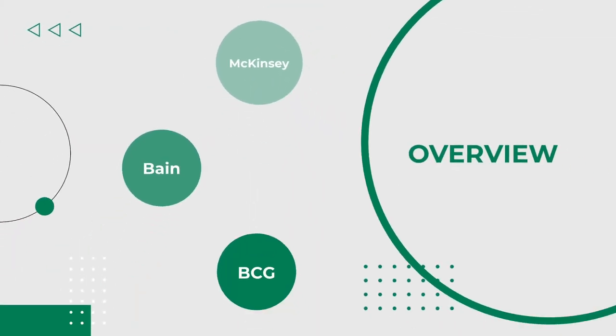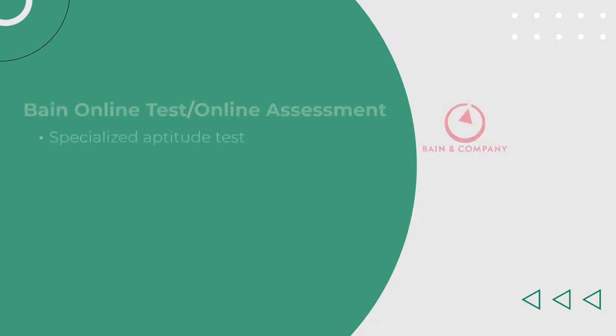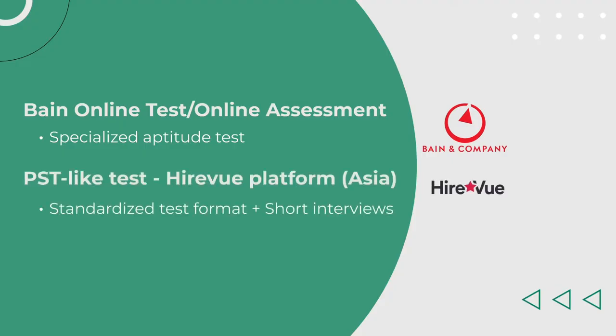Bain hasn't seemed to have settled on any format yet. Some of their offices use the Bain Online Test, which is more or less a specialized aptitude test. Meanwhile, some offices in Asia host a very difficult PST test on the HireVue platform. It seems to be written by Bain themselves, with a mix of standardized test format and short interviews. Others are even piloting the Test Gorilla platform.